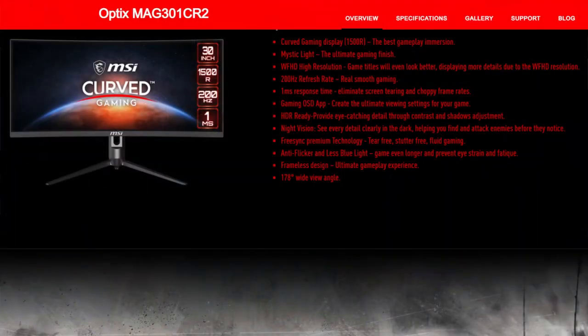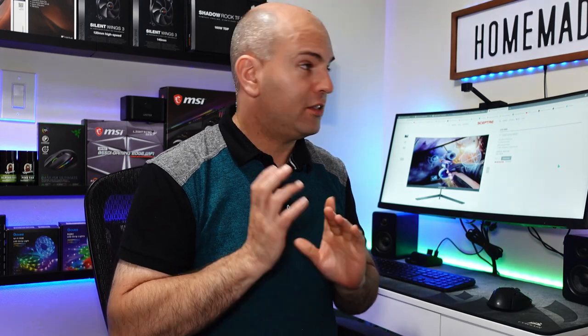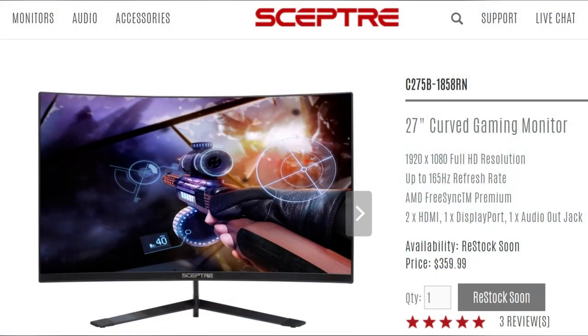For an ultra-wide, this 30-inch MSI MAG301CR2 is one of the best ultra-wides you can get for the price for gaming, but it's VA and it's kind of borderline — at low frame rates I would say unacceptable. For another cheap monitor that's not ultra-wide, in VA, is the Spectre C275B-1858RN. This panel is VA as well, meaning it's not going to be so hot for gaming either.